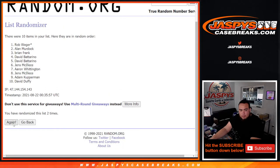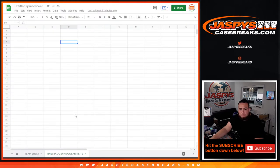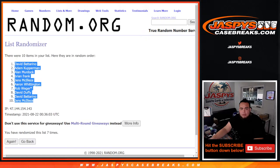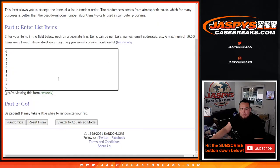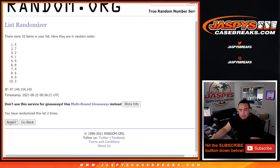One, two, three, four, five, six, seven. What's up Logan? David at the top down to Jens, seven spots. One, two, three, four, five, six, seven.